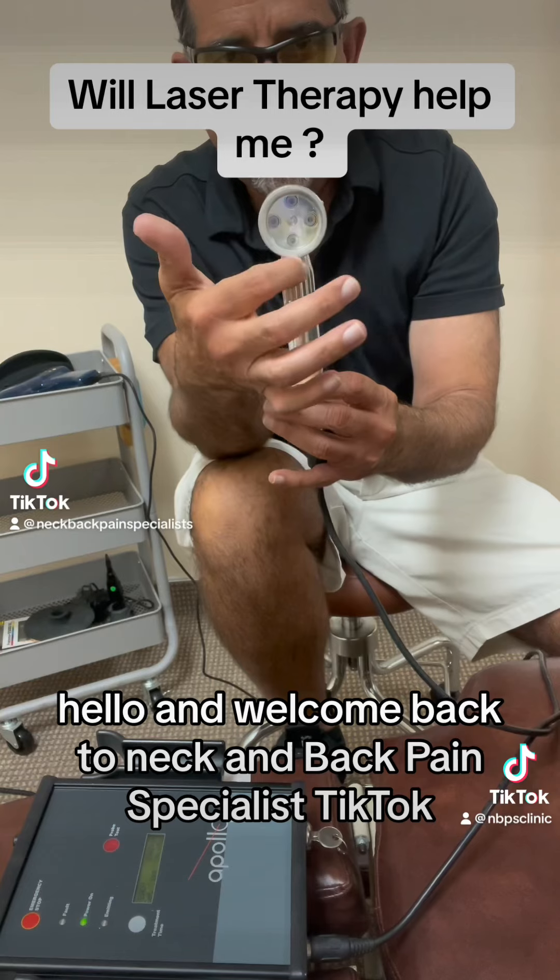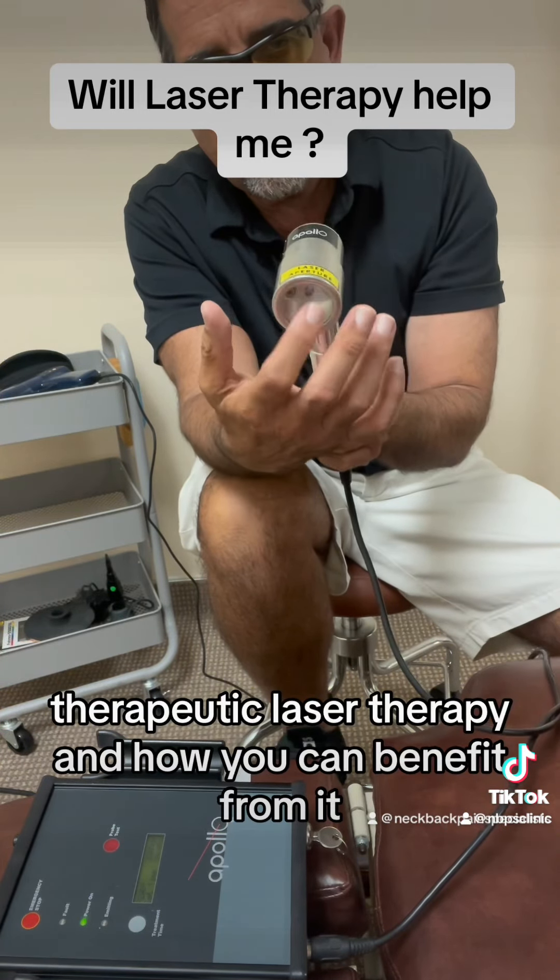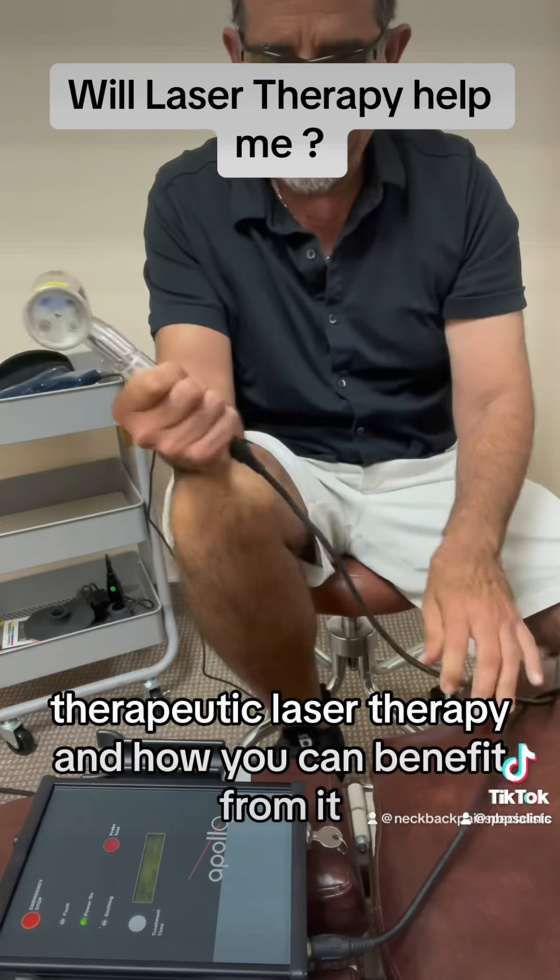Hello and welcome back to Neck and Back Pain Specialist TikTok. Today I'll be telling you about therapeutic laser therapy and how you can benefit from it.